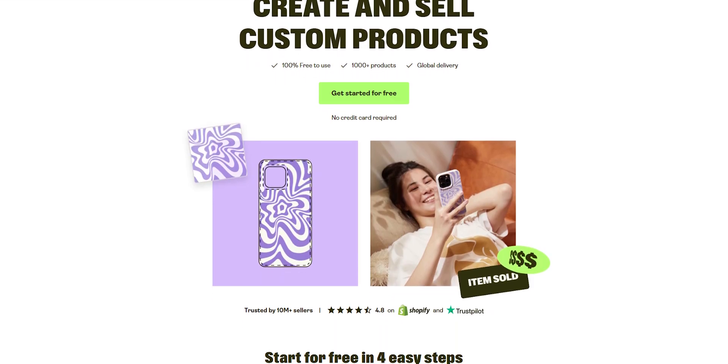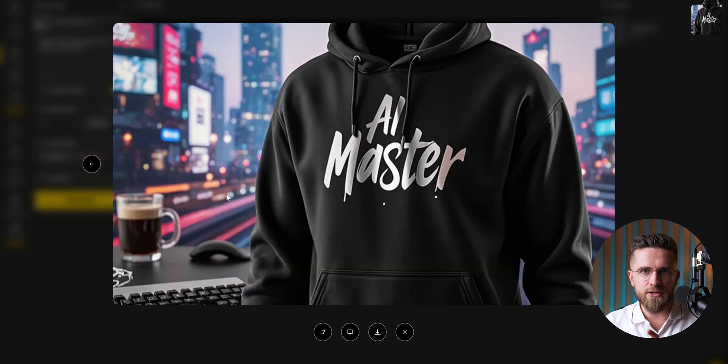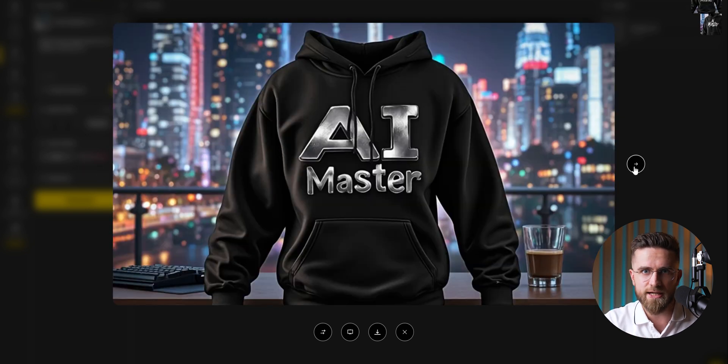And here's where things get even better. All these use cases can indirectly help you make money, but Design also offers a direct way to profit. Heard of print-on-demand services like Printify or Redbubble? You can create custom t-shirt or hoodie designs with Design, export them in various formats, and upload them to those platforms. With the right designs, you could start making sales and earning passive income in no time.